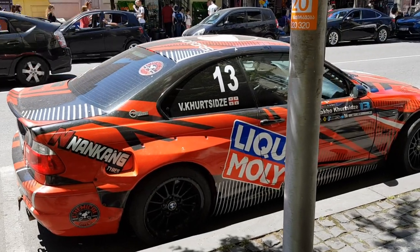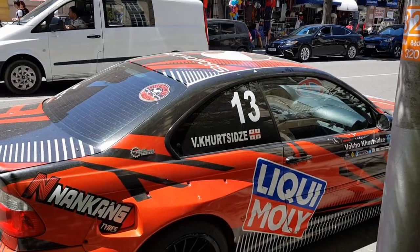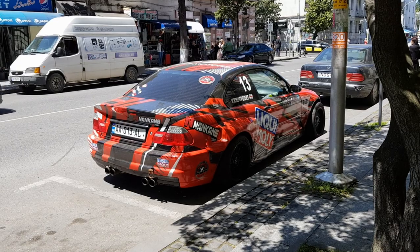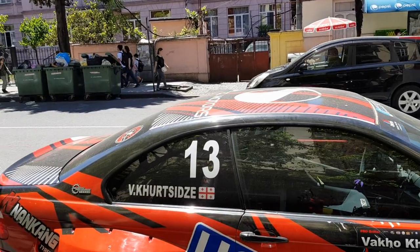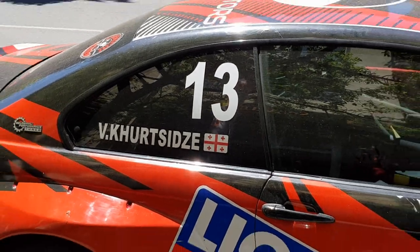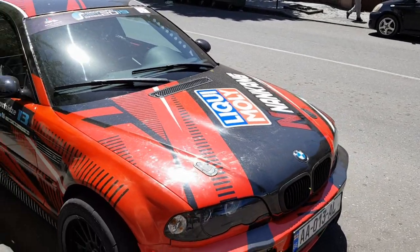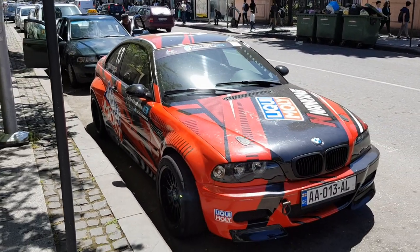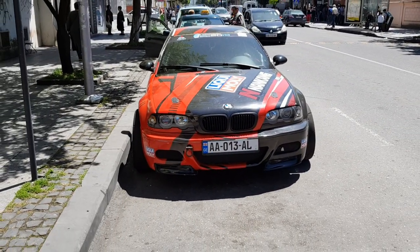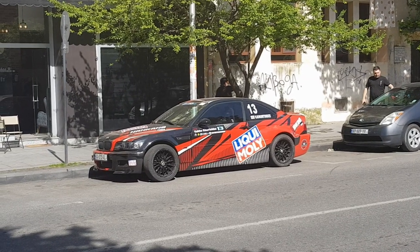Probably the best find in Georgia! This is probably an M4 built for drifting. Oh my god, look at that - there's even the name written on it. It's called Kursidze. I don't know how to pronounce it but oh my god, that's a proper drift machine. Look how wide the car is. It's probably the best find from the entire Georgian trip for sure.